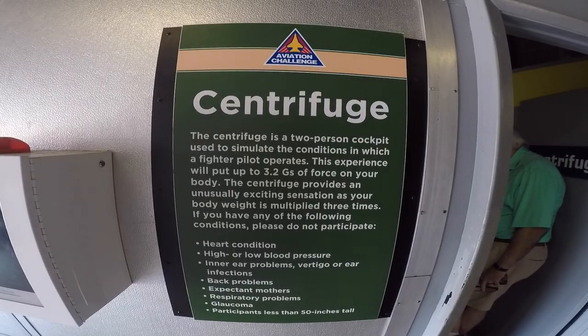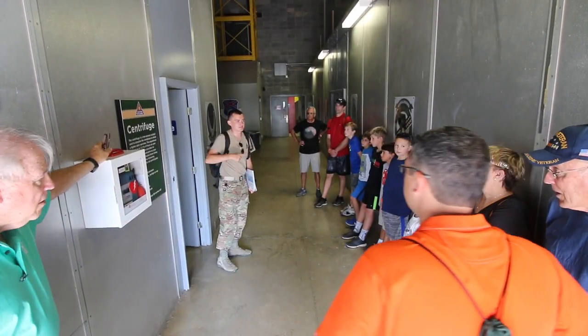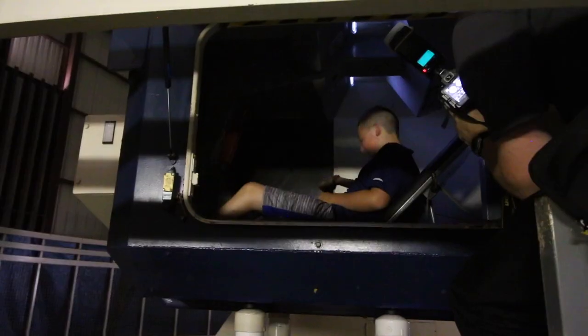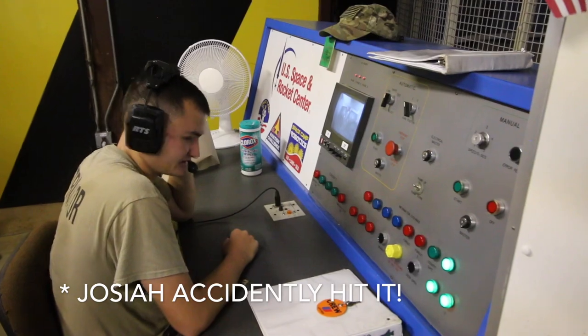Centrifuge. It's basically a ride with a two-person cockpit that you sit in. It's on a really long arm and it spins you around really fast. What that does is it simulates the G's you might feel when you're flying an aircraft. Alright, seatbelts are on the right side — they buckle toward the middle. Put them over your shoulder just like a car seatbelt. You know where the emergency stop button is, and you know never to hit it under any circumstances.